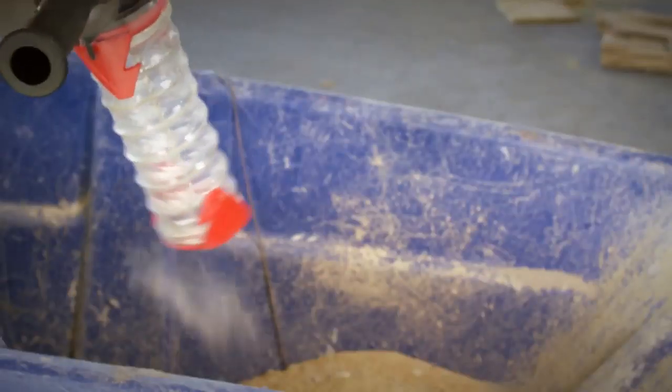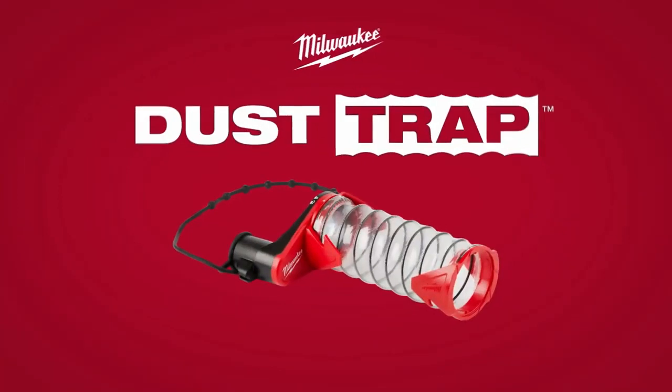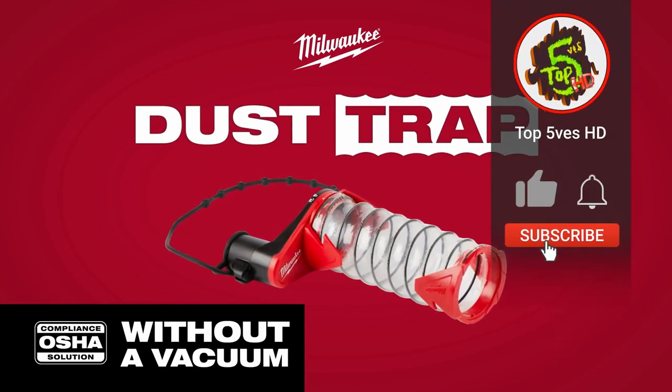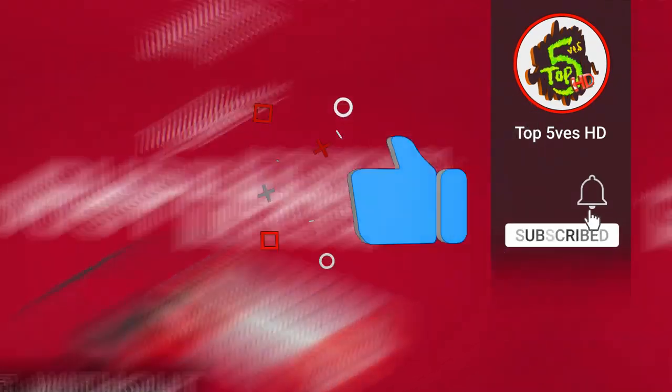Afterward, the sleeve can be emptied and easily collapsed and locked for storage. Milwaukee SDS Plus Dust Trap — the drilling trap. We hope you like these fantastic tools. Do give a thumbs up to the video and subscribe to Top 5s HD so you can watch such informative videos regularly.